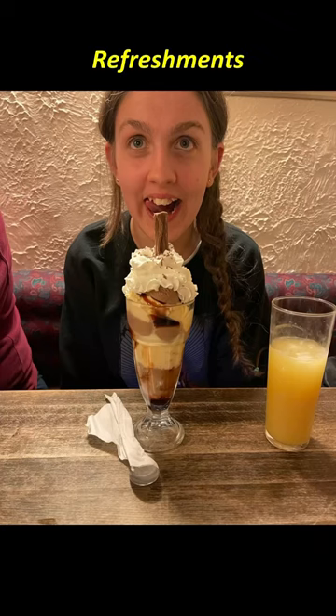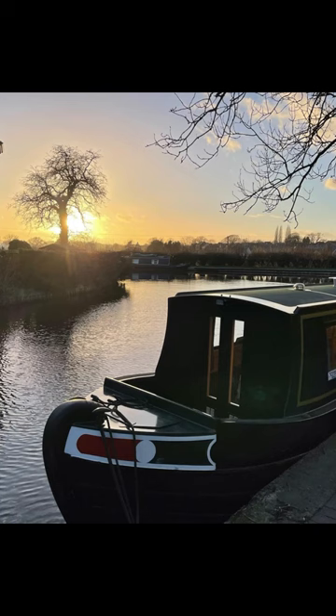There's a water point nearby and refreshments. Then we carried on to find somewhere nice to sleep for the night.